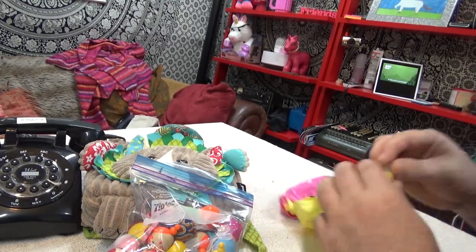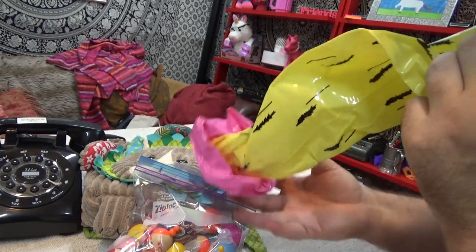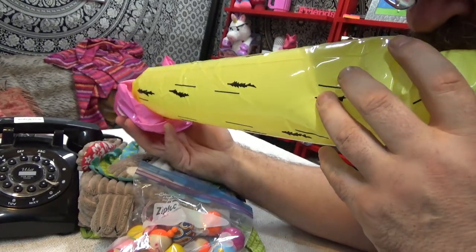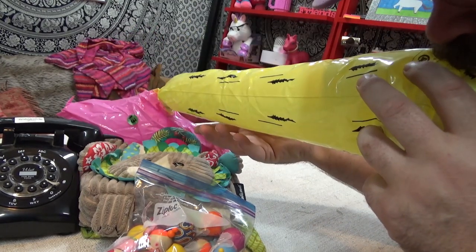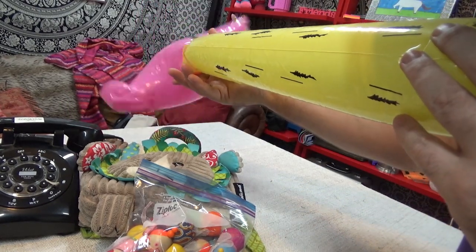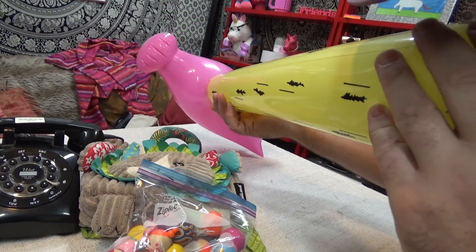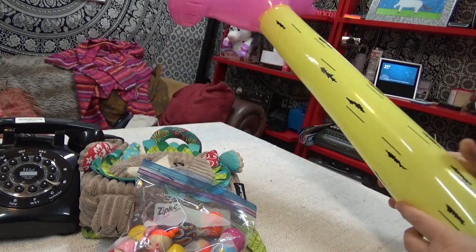Oh, do you want me to blow it up now? Go on! It's a pink one.